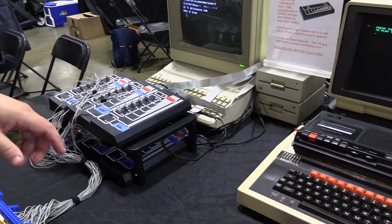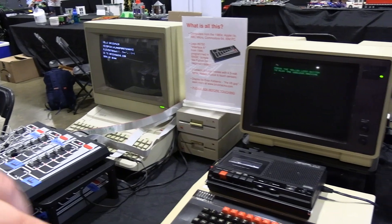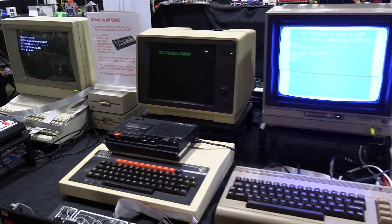None of these computers have hard drives. The first, third, and fourth are running off five-and-a-quarter-inch floppy disks. This one's running off a cassette tape.